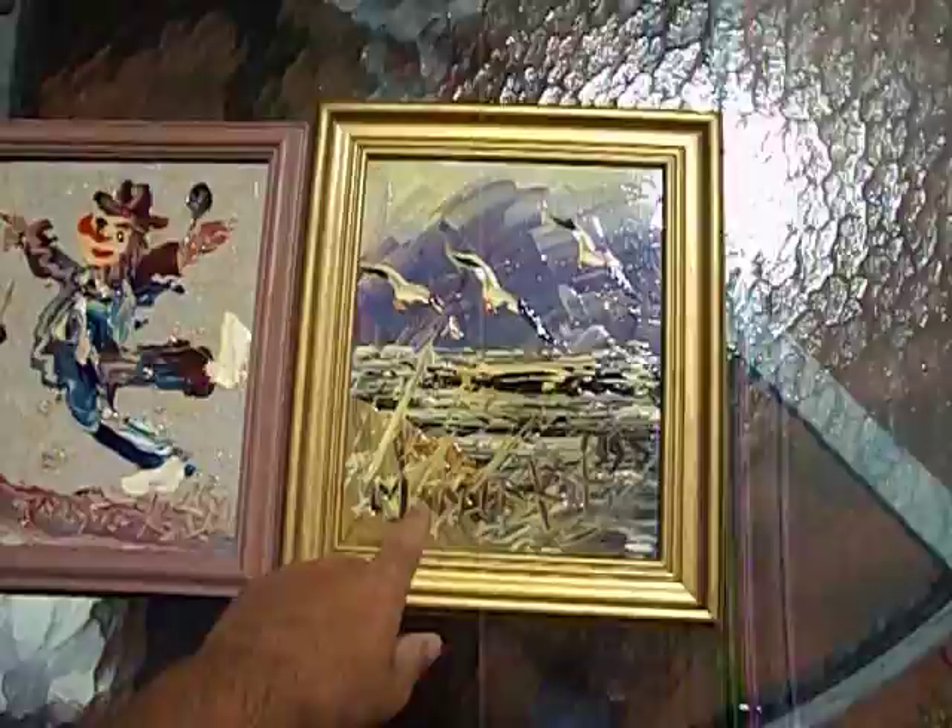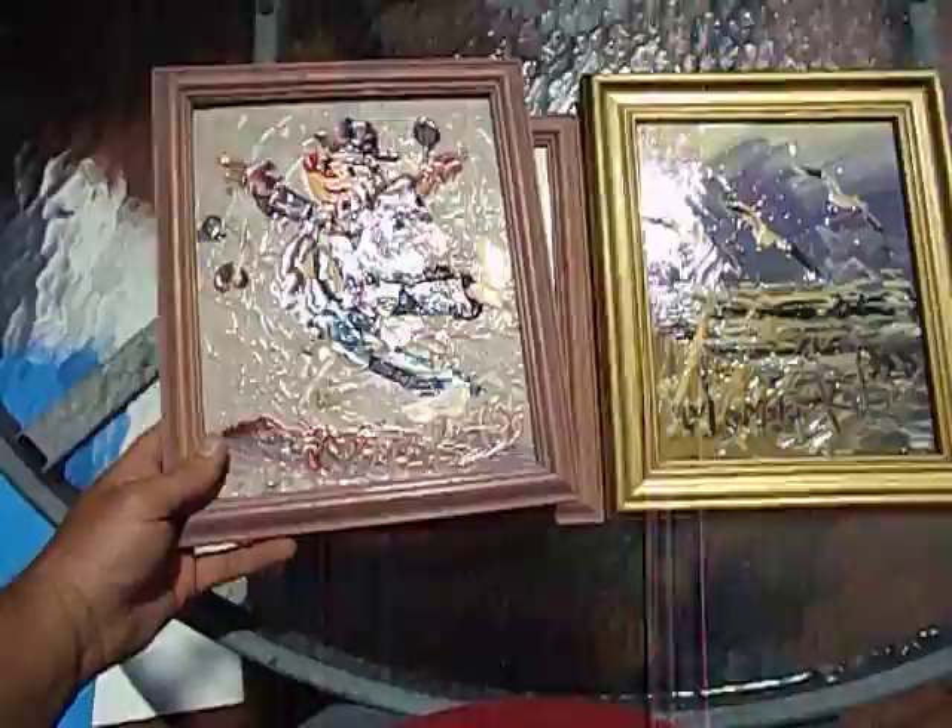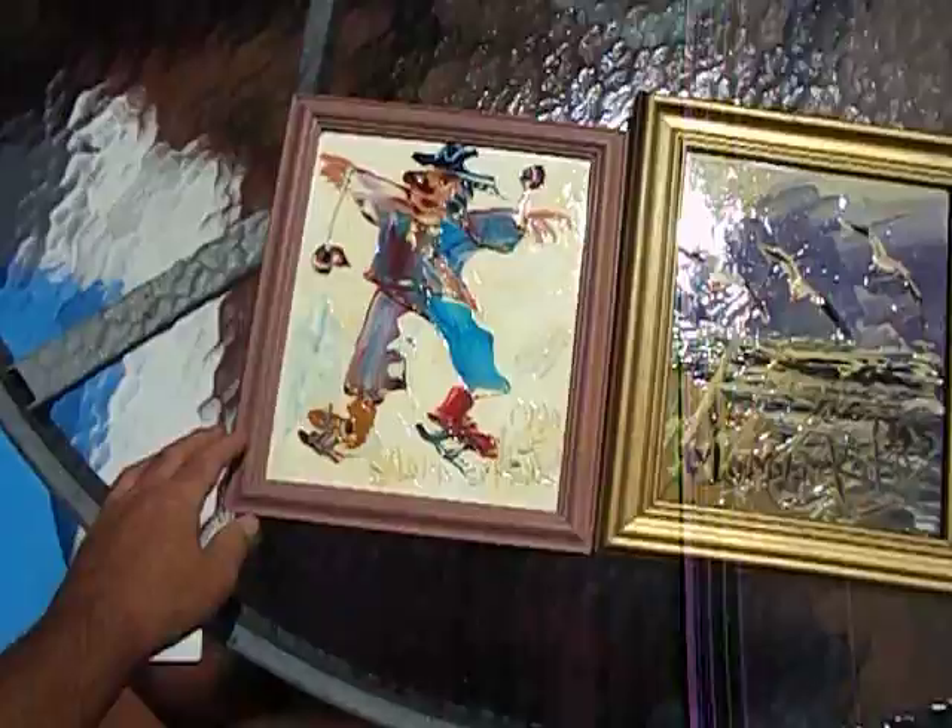I bought these from a vendor I know who usually works a market I go to. He wanted $60 for the three, which is fair, but I said if I'm going to resell them at the flea markets, I'd only get maybe $20 to $30 at most. So I offered him $35, and he and his wife were like, fine, take it.